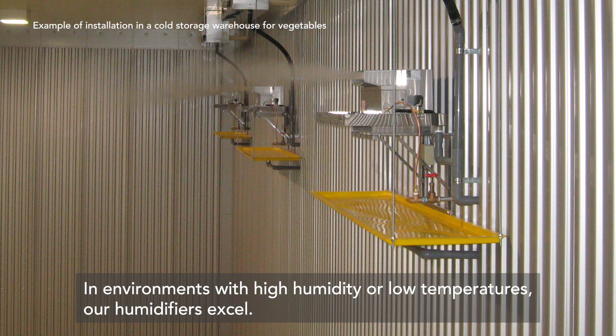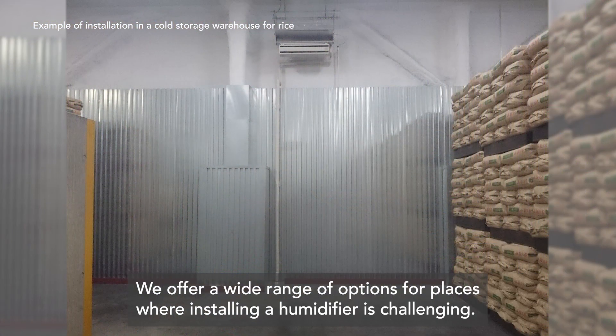In environments with high humidity or low temperatures, our humidifiers excel. We offer a wide range of options for places where installing a humidifier is challenging.